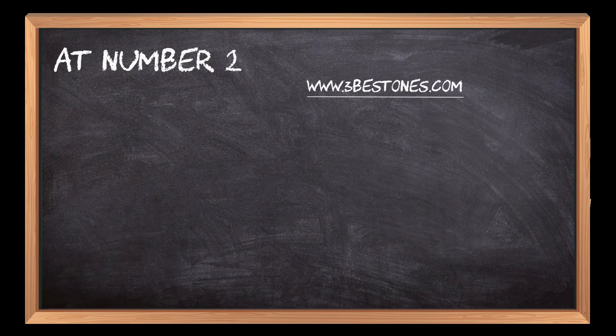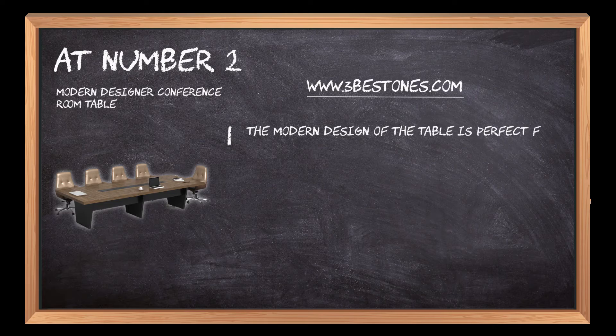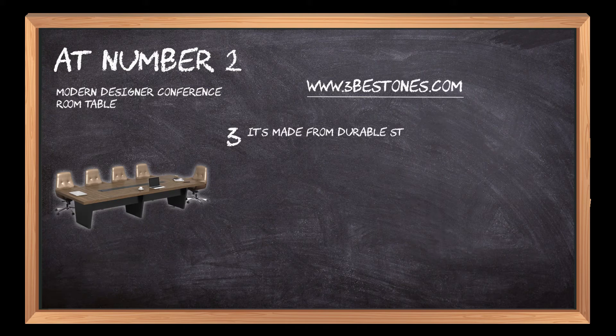At number 2: Modern Designer Conference Room Table. The modern design of the table is perfect for a conference room, boardroom, or office meeting space. The table has a 10-foot length and can be 8 feet or 16 feet in width. It's made from durable steel with an oak wood finish. It is easy to clean its surface and has customizable colors and sizes.